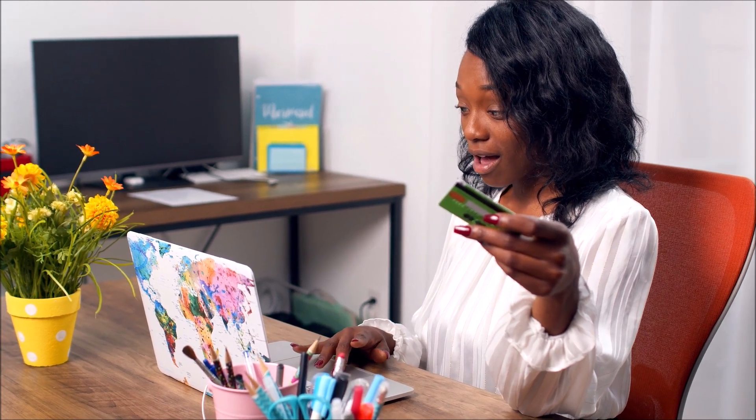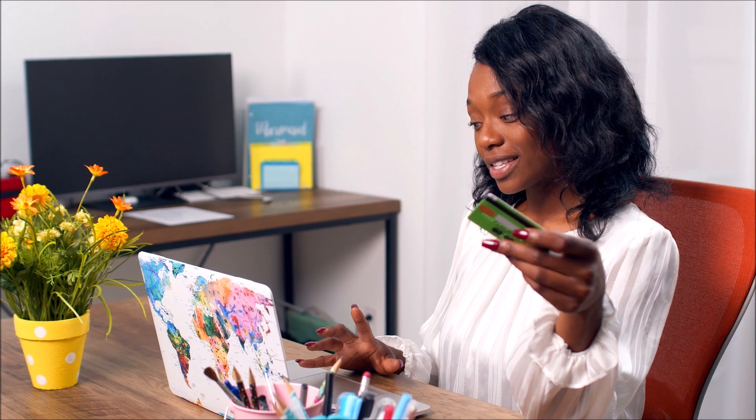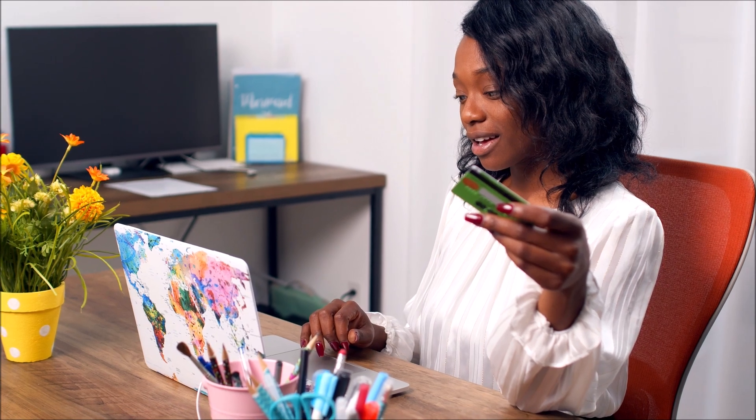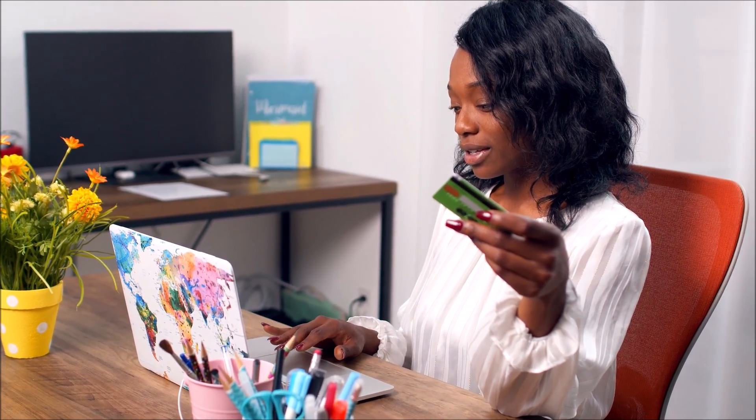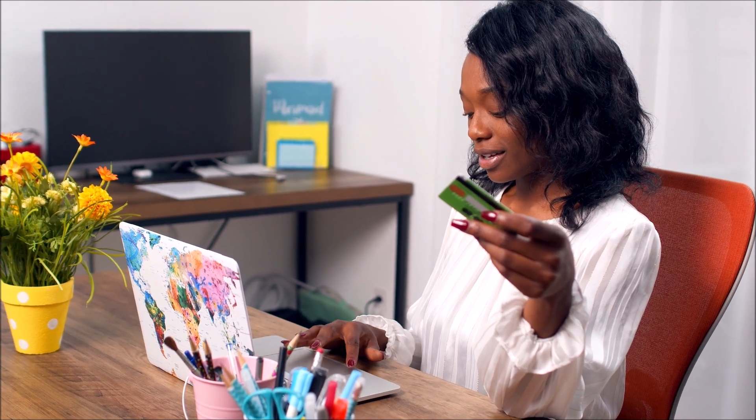The first warning I have to tell you is that Fresh Breathies Pup Labs is only sold on the official website, so I recommend that you do not buy this product on any other website because you will have a great risk of falling into scams or even receiving a fake product. To help you, I left here in the video description the link to the official website if you want to access.